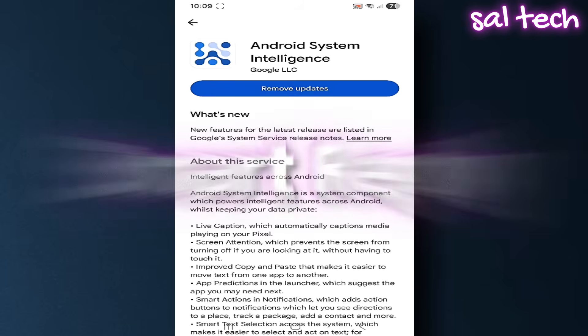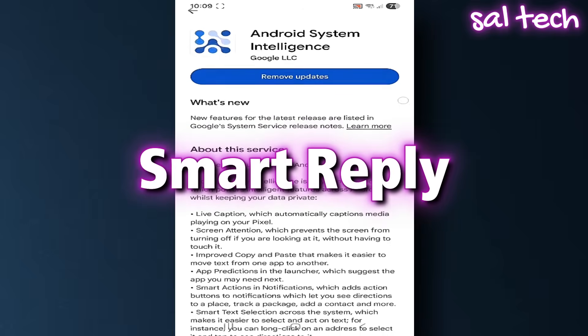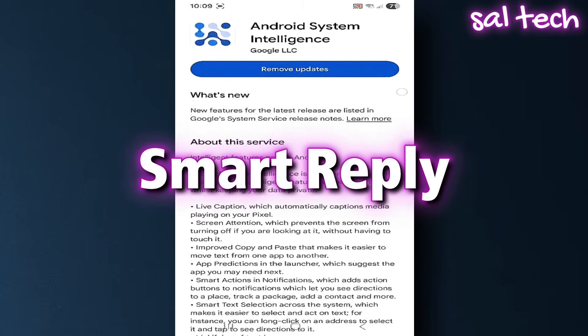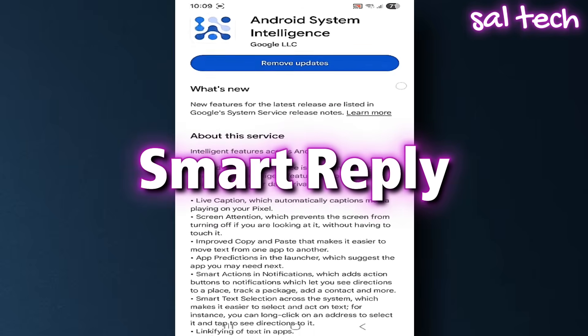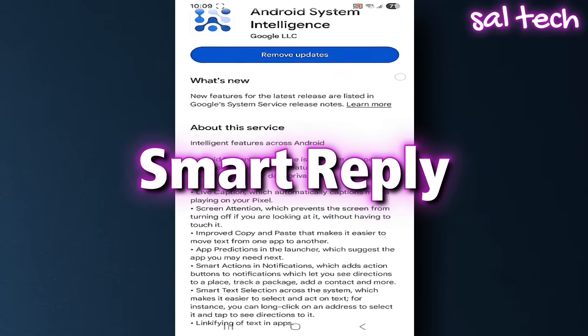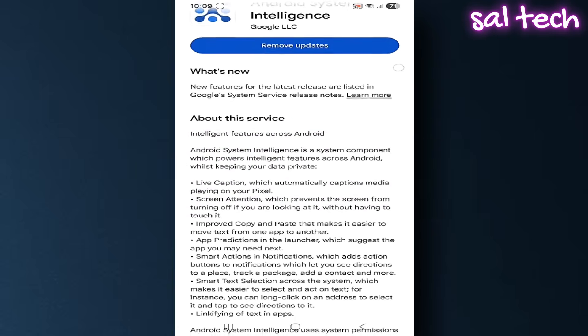4. Smart Reply. This feature shows quick reply options in apps like Messenger or WhatsApp. But to suggest a reply, it must first read your message. That means the app has permission to read your conversations completely.